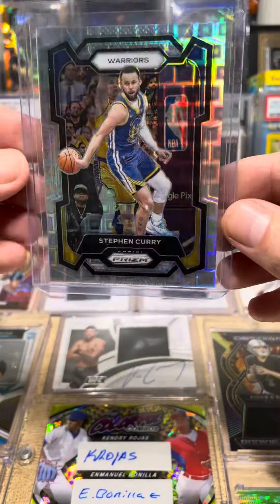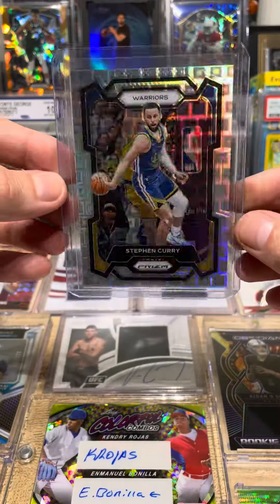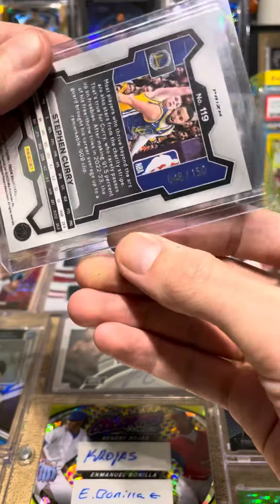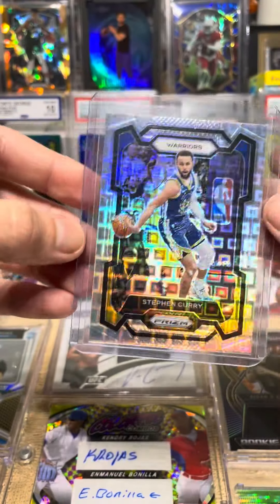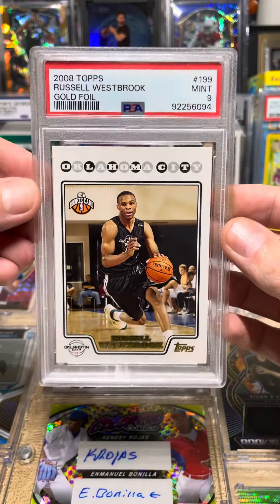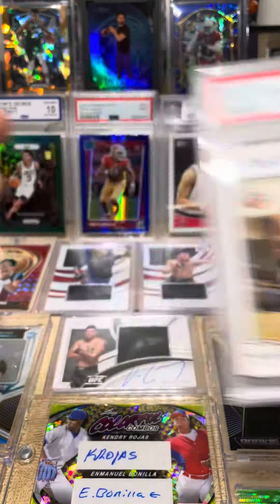Then we have this Steph Curry Pandora — this one's going to be numbered 48 out of 150, sick. Then we have this Russell Westbrook gold foil rookie on the PSA 9.